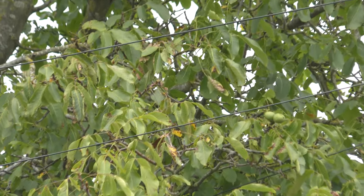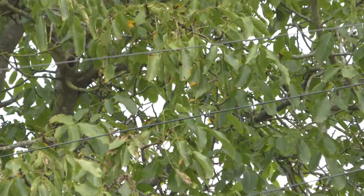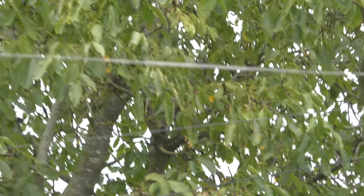There's at least three squirrels in the tree at the same time — I'm seeing movement in at least three areas, possibly four areas actually. Yeah, four different squirrels in the same walnut tree.